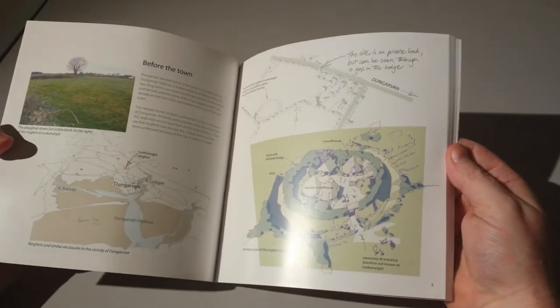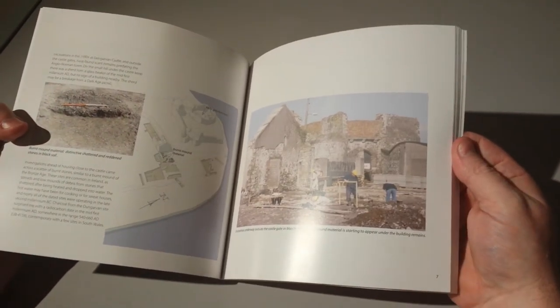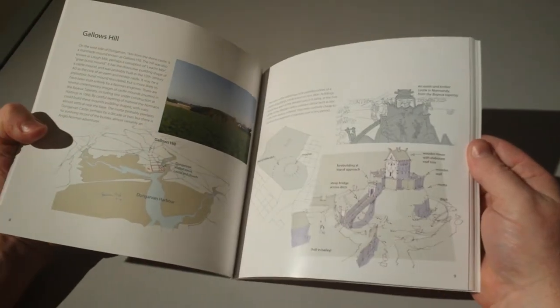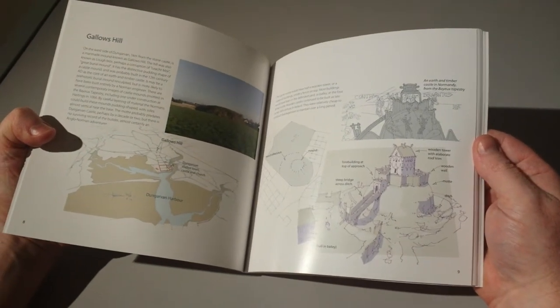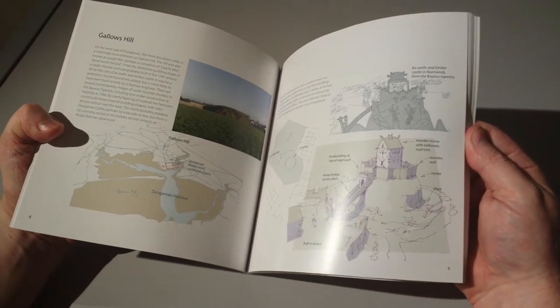It's arranged in chronological order, so it starts off before the town, then it proceeds on to the Viking settlement out of Shandon, then it deals with the early development of the castle. Here's an image of Gallows Hill as it was in its heyday, which was one of the earliest Norman settlements in the area.